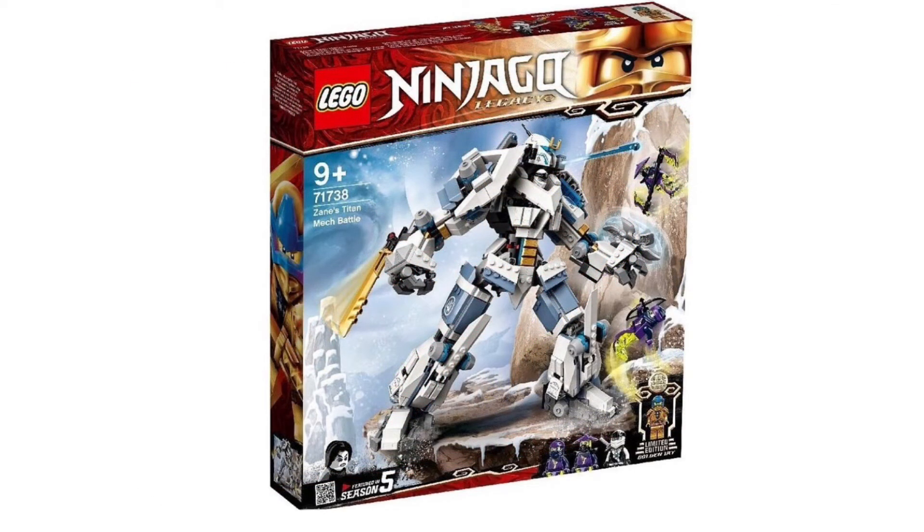Zane's Titan Mech Battle is the only legacy set I have the original of — I was really happy to hear they were making a legacy version so I can actually compare them. That said, the set isn't that great and the mech build just doesn't work that well for me. On the other hand, the minifigures are amazing — we get two awesome ghost minifigures with that stunning purple and transparent green color scheme, and our first Season 5 legacy ninja minifigure in Zane, which looks absolutely so good. The golden minifigure in this set is probably the worst because the blue looks kind of bad on gold.